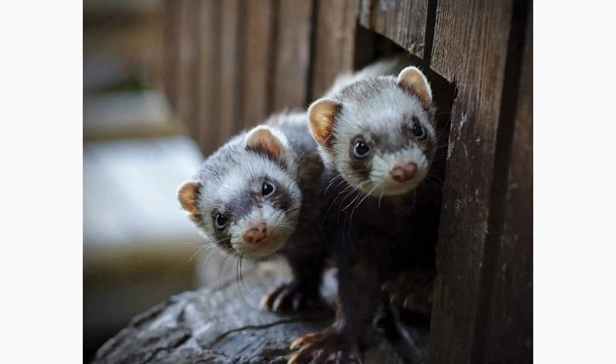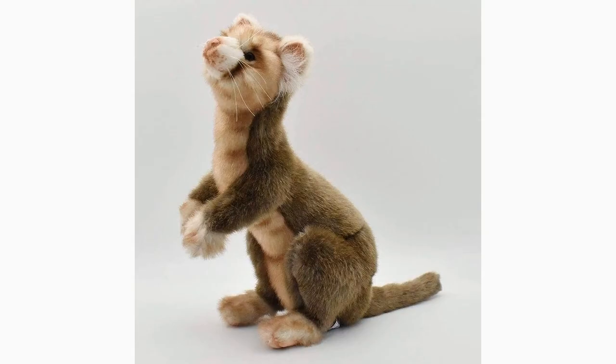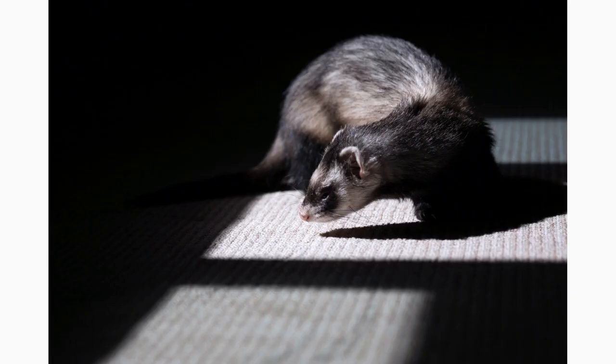Ferrets thrive on novelty and tend to be attracted to new and unfamiliar objects. Introducing novel toys to your ferret can lead to hours of entertainment. Consider adding toys with different colors, textures, shapes, or sounds. These new stimuli can pique your ferrets' curiosity and entice them to explore further, enhancing their playtime experience.